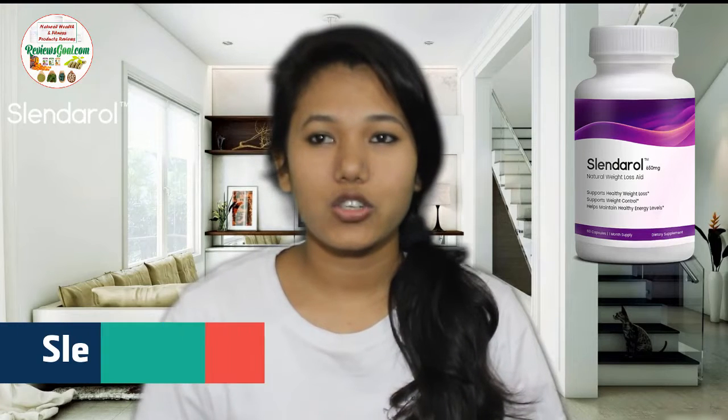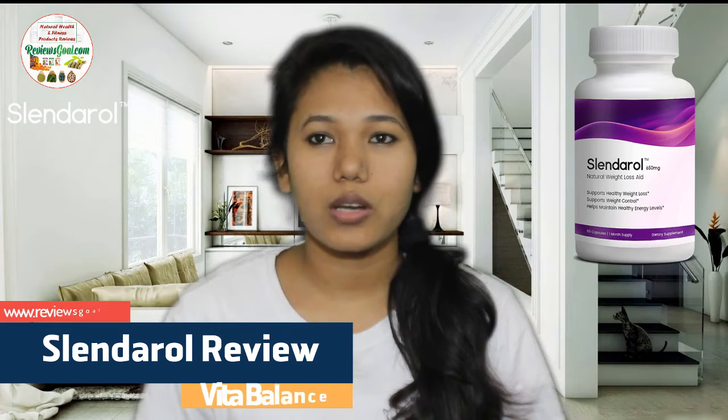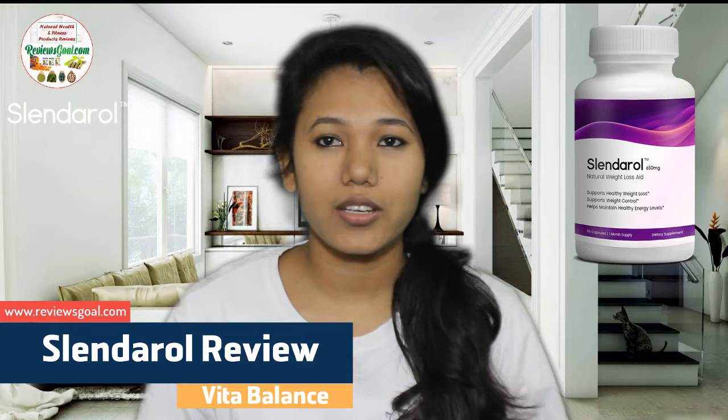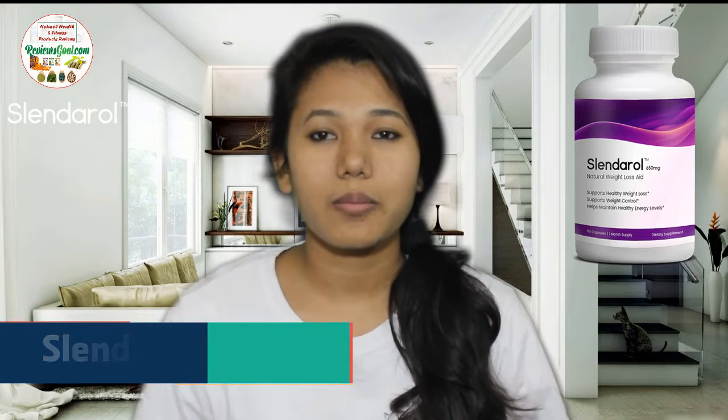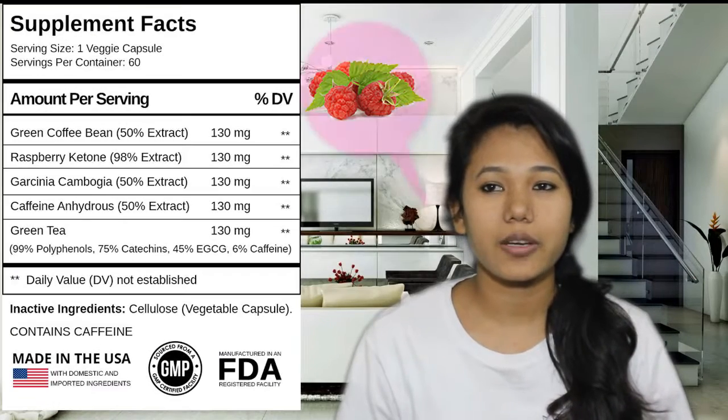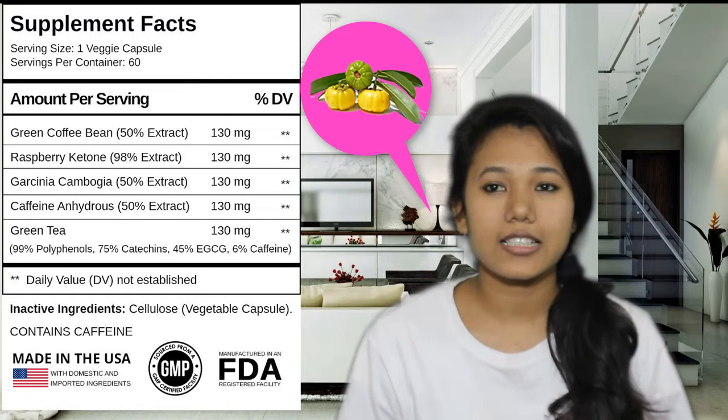Welcome to my Slinroll review. Slinroll is a professional weight loss formula aimed at helping the user to naturally lose weight, manage their weight and maintain healthy energy levels. It is entirely based on natural ingredients and, as the name suggests, the main ingredients are raspberry quinoa, green coffee, garcinea, kombucha and green tea that help you to achieve your weight loss goal.